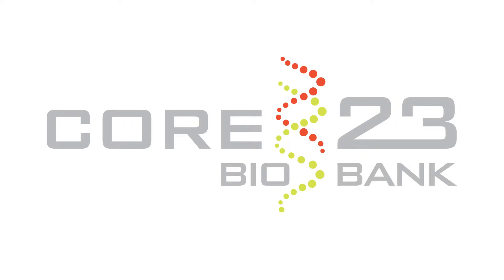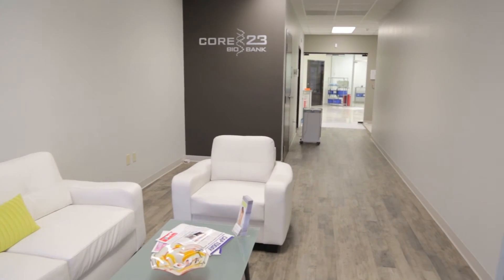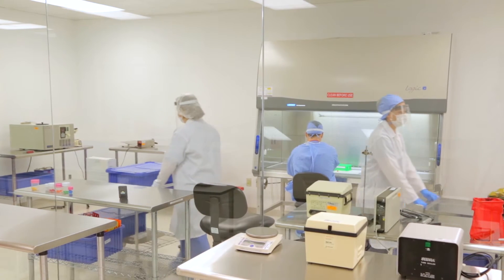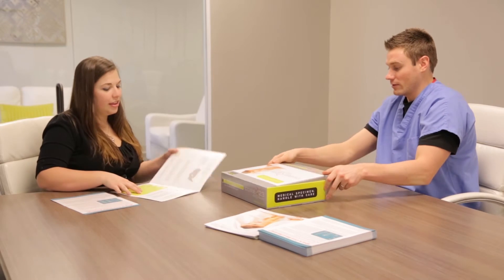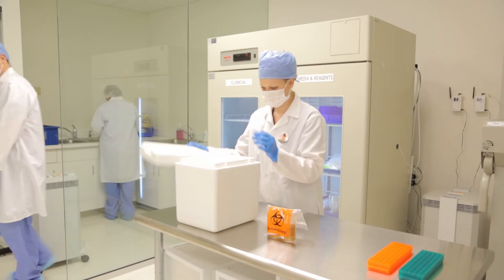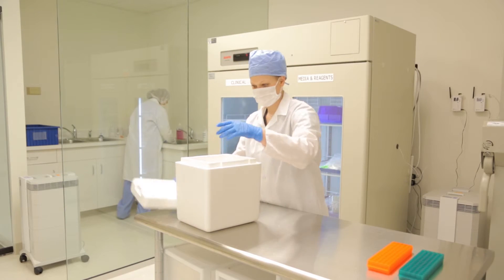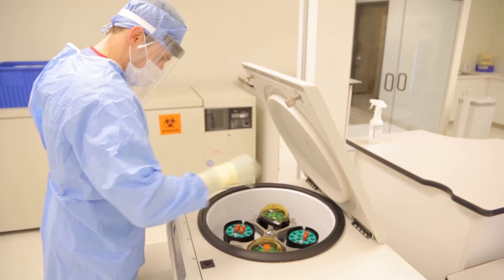Now that you have a better understanding of cord blood banking and your banking options, I want to provide you information about your local cord blood bank, Core 23 Biobank. Core 23 Biobank is the only private cord blood bank within a 500-mile radius of their location in Springfield, Missouri. Their mission is to provide parents with peace of mind knowing their child's cord blood is safe and secure by offering better collection, safer transportation, and superior processing, testing, and storage.